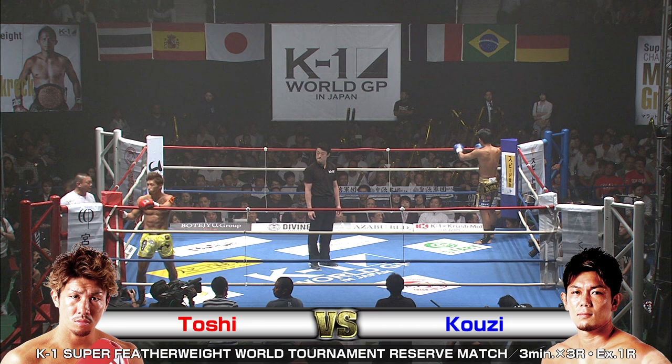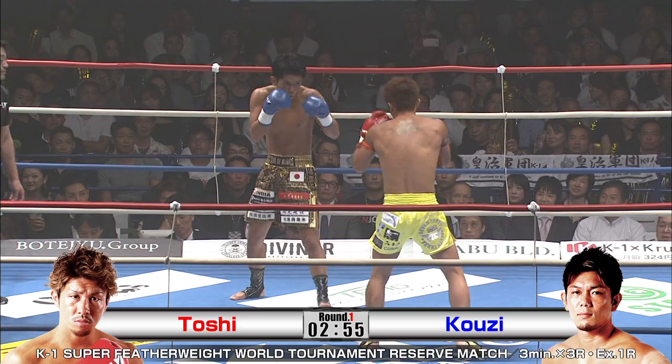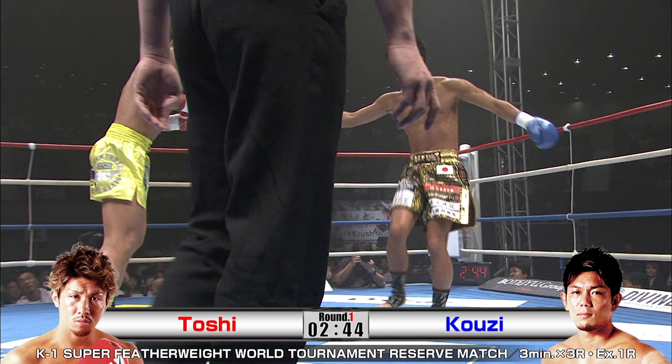Some reserve match action here to kick the tournament off. The winner of this match will have the opportunity to enter the tournament if one of the fighters can no longer continue. So a win here could buy them a ticket into the tournament.